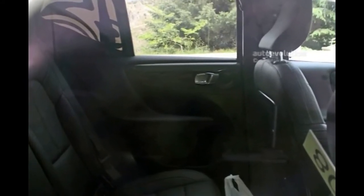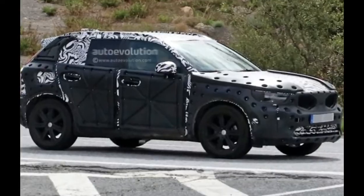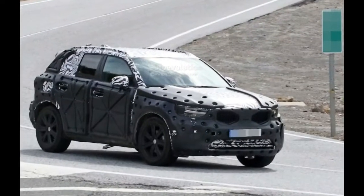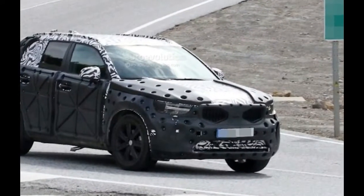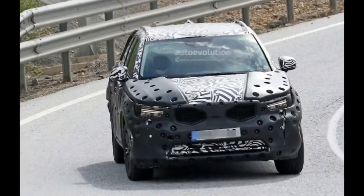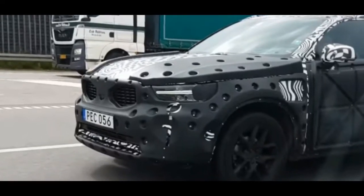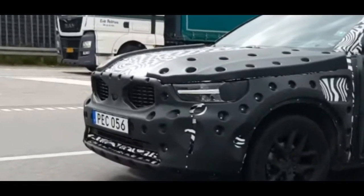The main selling point of the 2018 Volvo XC40 will be the way it looks. This is true not only for it but also for its rivals. However, Volvo does have an ace here.